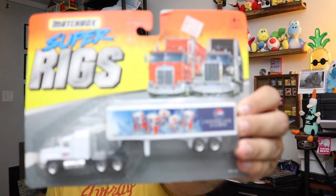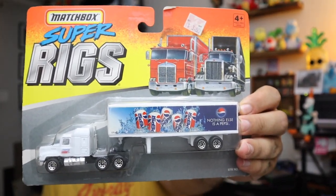Sold a Matchbox Super Rig — it's a Pepsi truck right here. We got this from a friend of ours in that mystery box. $8 plus shipping for that.